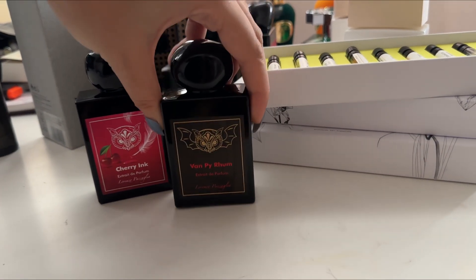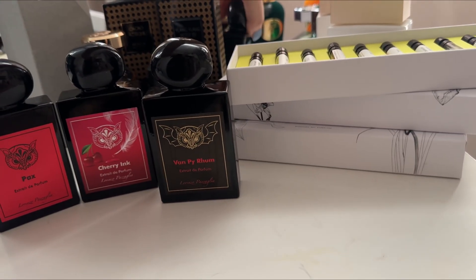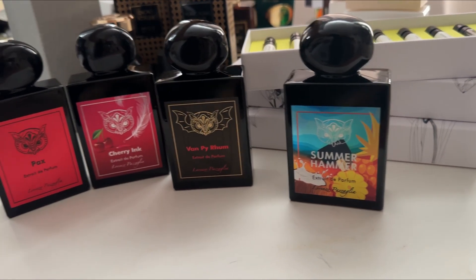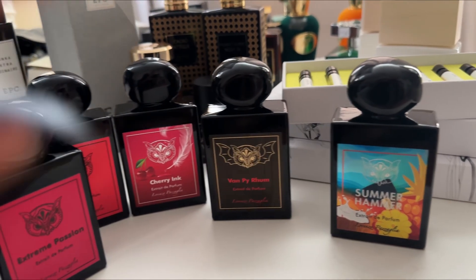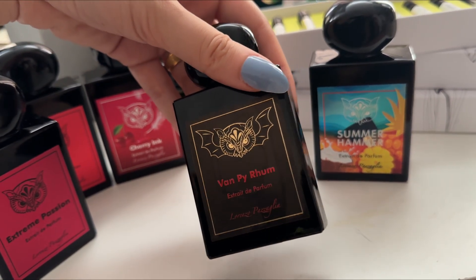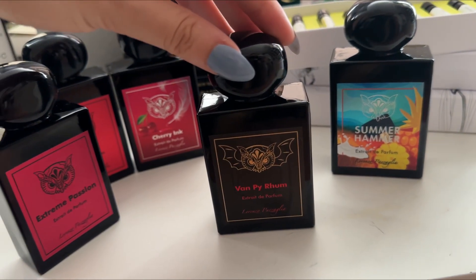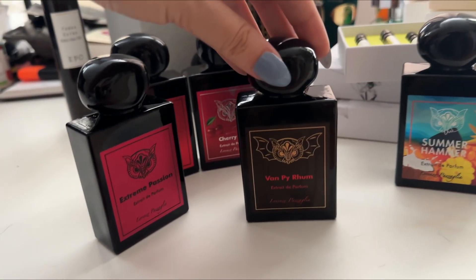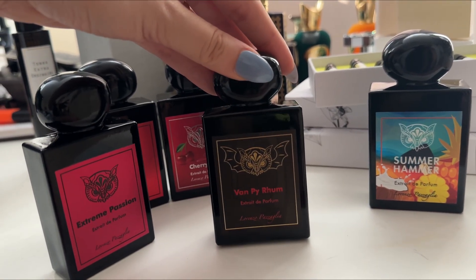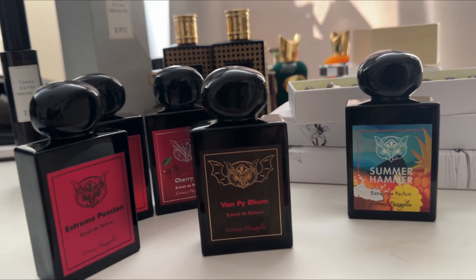We're gonna have five fragrances from Lorenzo Passalia. I was honestly so happy to get this brand on my website because I love Van Ecstasy — I blind bought that one and it was love at first sniff, it's one of my favorite vanillas. Vampy Rum is definitely a sister to Van Ecstasy — it has like five different types of vanilla, rum, patchouli, wood, and tonka bean.